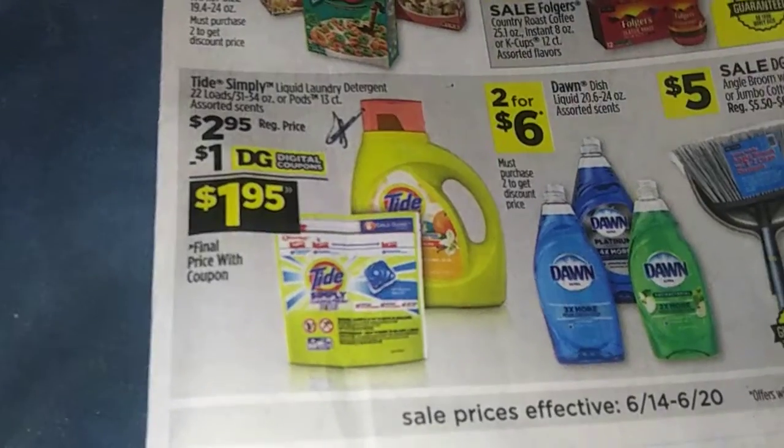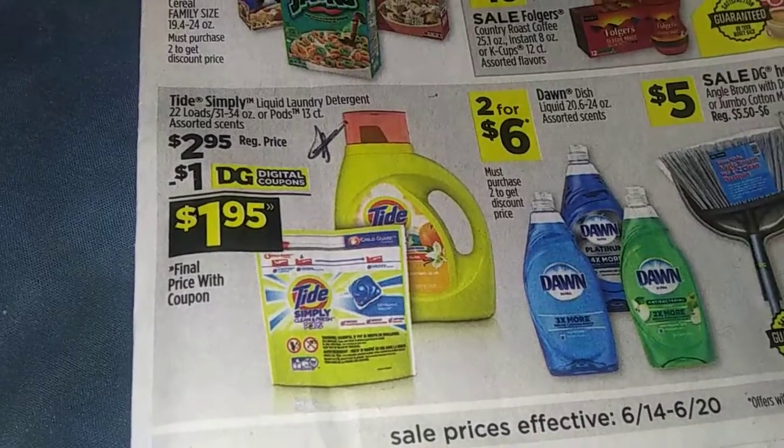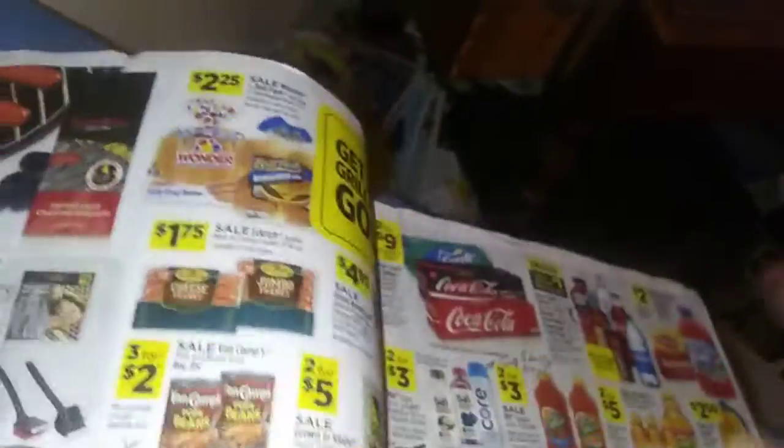Another deal is Tide Simply — it's 22 loads or a 13-count pods — $2.95 minus the dollar digital coupon makes it $1.95.